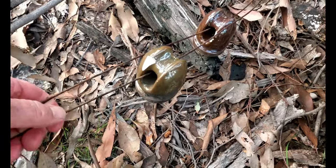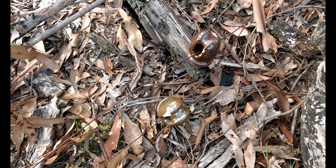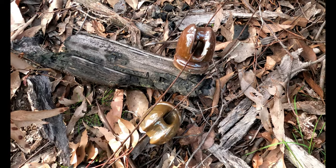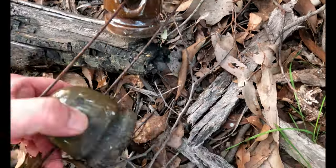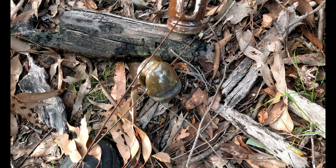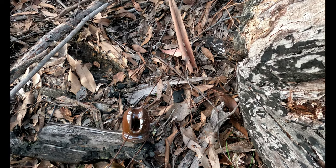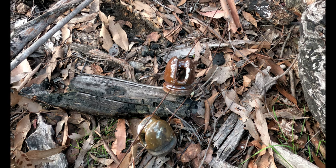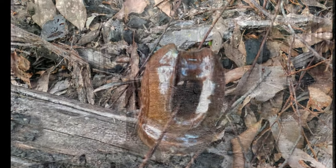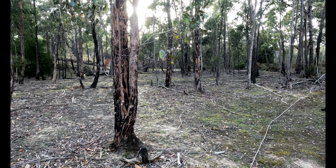Here we have insulators, as they were known — I believe they were even made at Port Arthur in one of the kilns at later dates. They were attached to the fence post; the fence wasn't electric, but it was a method of attaching wire, which was run through the hole. I see them a lot closer to Lime Bay than this side, but this would have been from when the civilians were running sheep and cattle here.